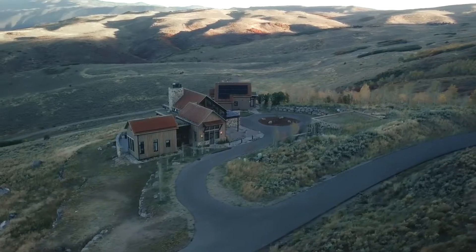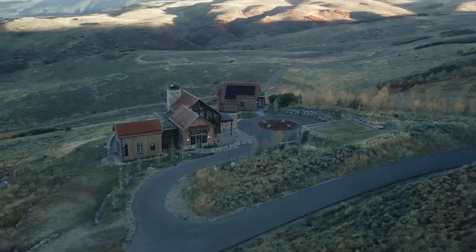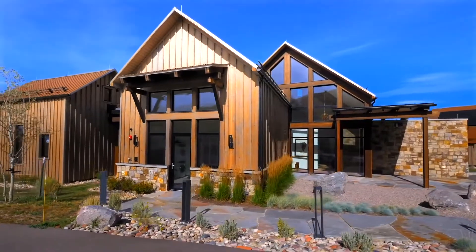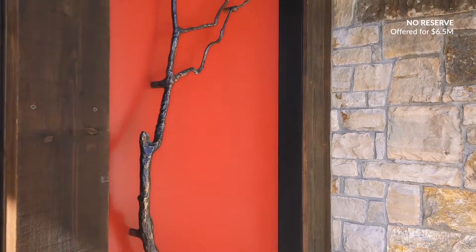We're sitting on 72.3 acres, plus or minus, up in the territories at Cordillera. Red Table Ranch is really a property not to be missed. The quality of construction was done by Ulf, partnered with Kyle Webb, local renowned architects, and they did a phenomenal job getting this built and constructed in January of this year.